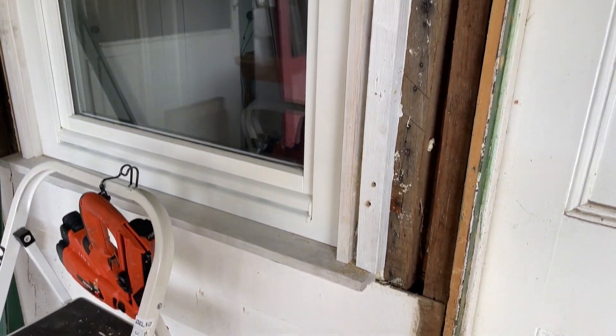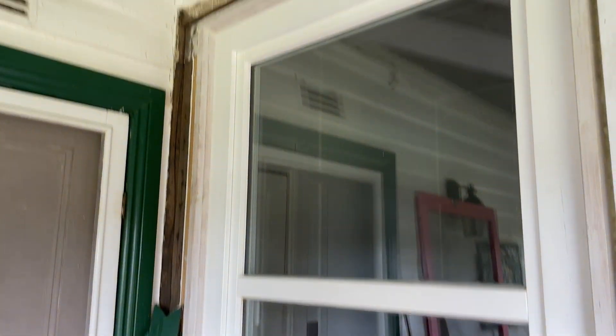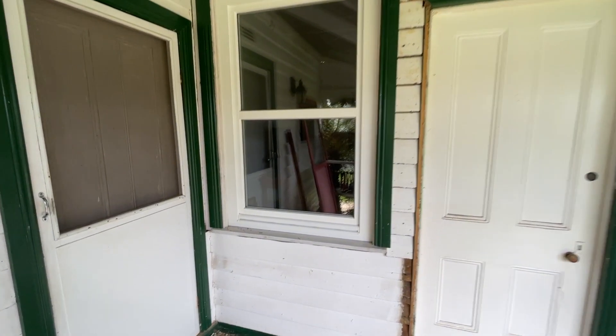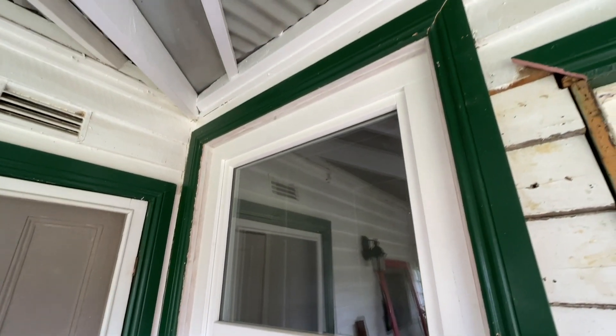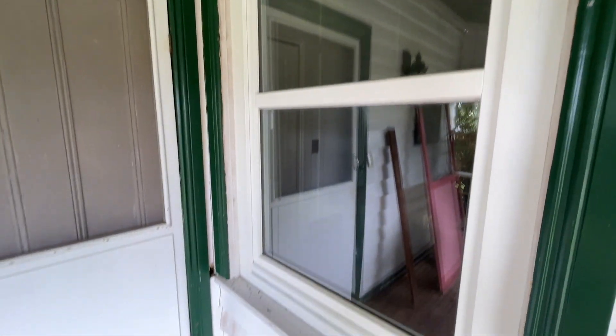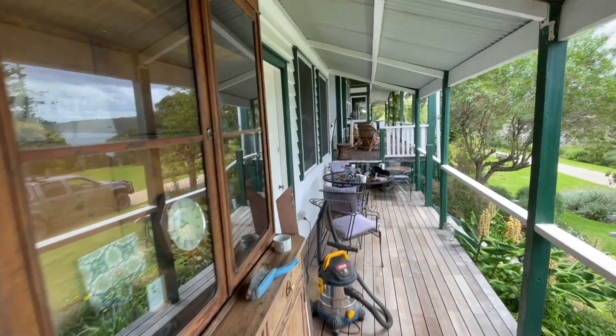Cutting these weatherboards and putting in our architraves, the job will be done. There we are — our new double-glazed tilt-and-turn. A bit of painting to finish it off and it'll look just like this one.